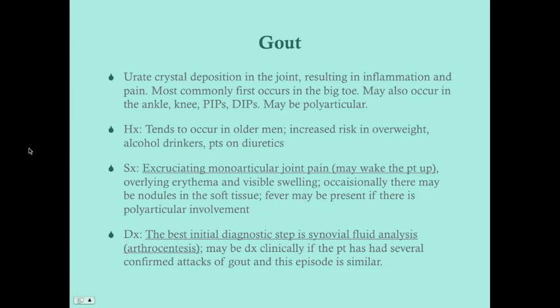The big toe is the most common place for gout to present. Whenever you have erythema or swelling over a joint, you cannot just jump to cellulitis — you have to consider possible joint inflammation. Occasionally there may be nodules in the soft tissue, but that tends to be more present in patients with chronic gout. These are depositions of uric crystals in the soft tissue called tophi (T-O-P-H-I).